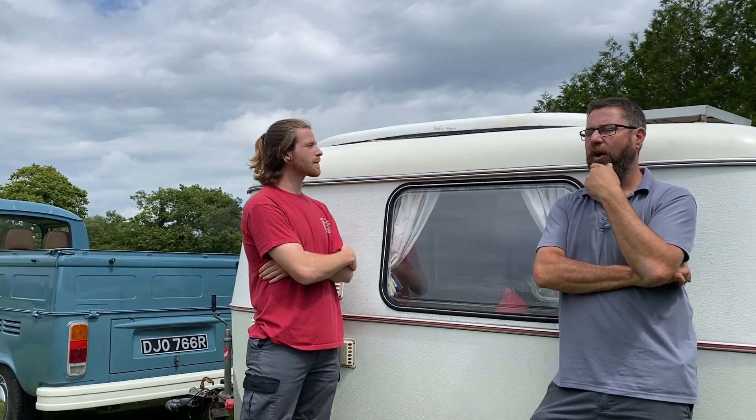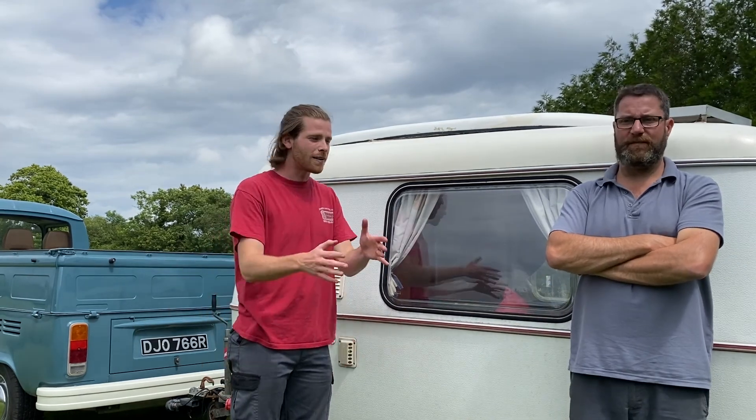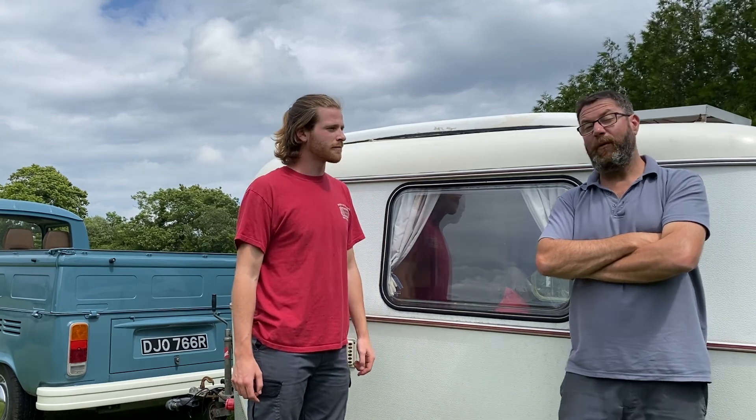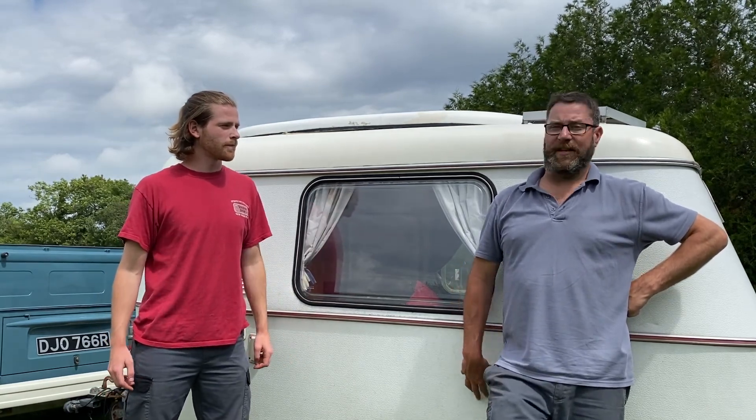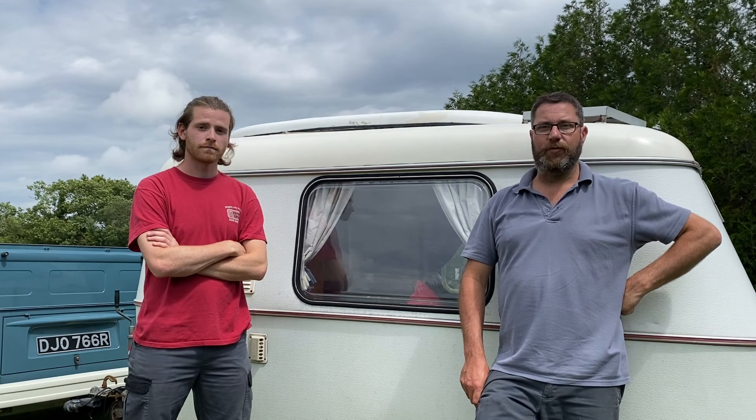The thing I like about camper vanning is that you can go a little bit more freestyle exploring. If you took this down a little country lane, you might still get stuck, but if you really get stuck you can just unhook it, push it out of the way, and turn your truck around. With some of the bigger caravans, it's not so easy - maybe you get to the end of a dead end and have to reverse two miles down the road. But there are pros and cons to both.